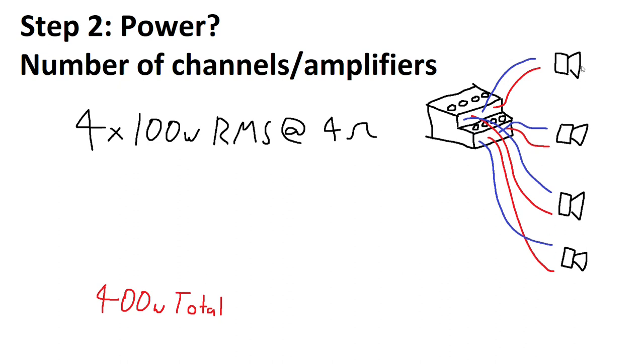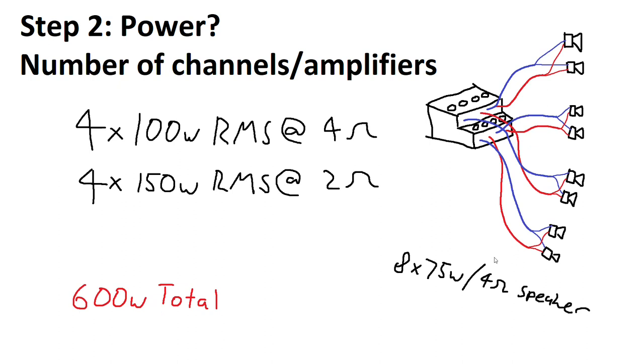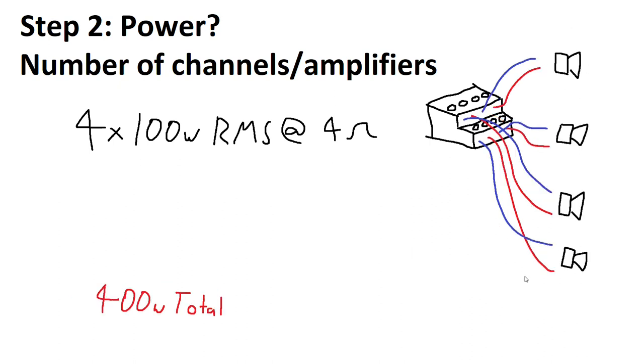If you want a bit more loudness, you could put each of these four ohm speakers in parallel per channel. What this does is give you more cone area, which leads to more efficiency from the speakers, and you'll also get more power out of the amplifier. If the amplifier is safe to run at two ohms, you can run two in parallel per channel and get a whopping 600 watts total at double the efficiency — much louder than the previous setup.